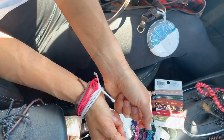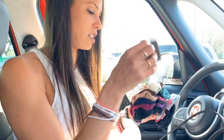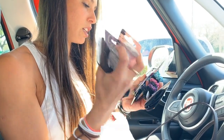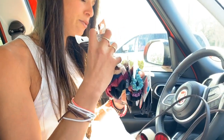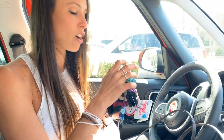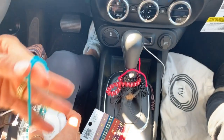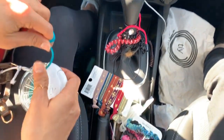I spent $44 buying one, two, three, four, five, six, seven, eight different types of hair ties. When I can simply have this.